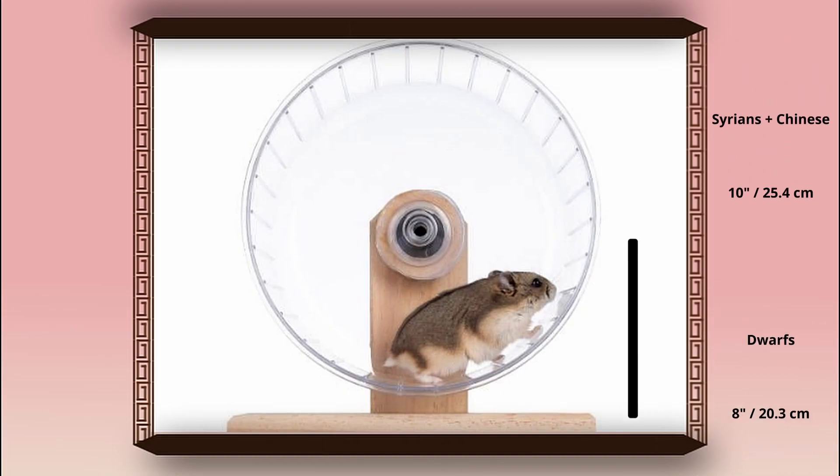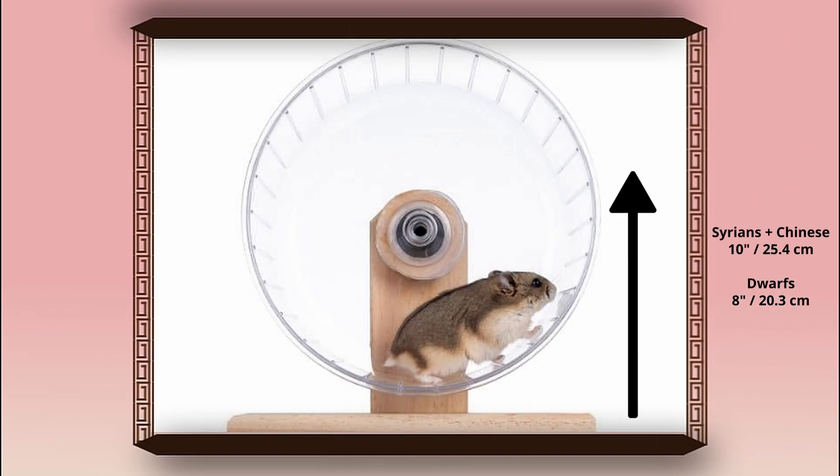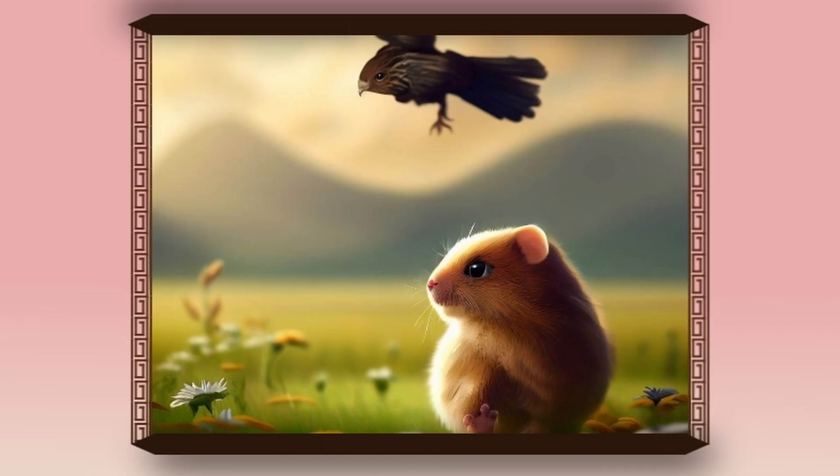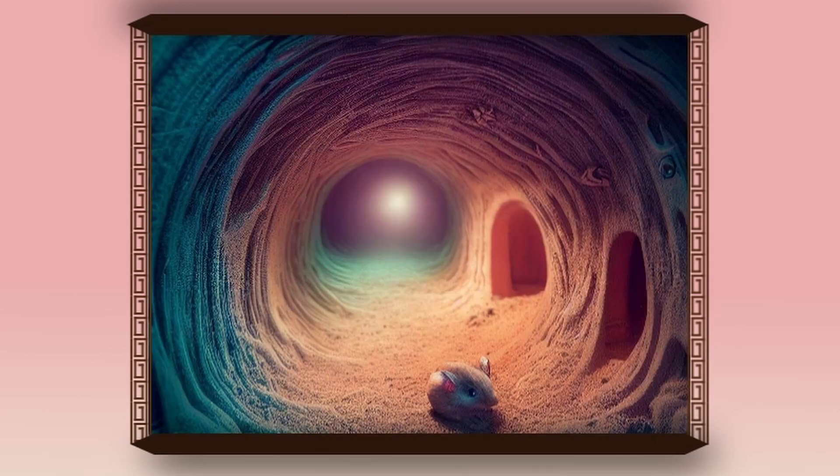To prevent back problems, Syrian and Chinese hamsters need at least a 10 inch wheel, and dwarfs need at least an 8 inch wheel. Since hamsters are prey animals, they need hideouts. In nature they burrow a huge tunnel system with multiple chambers — these are toilet, sleeping, and hiding food chambers.